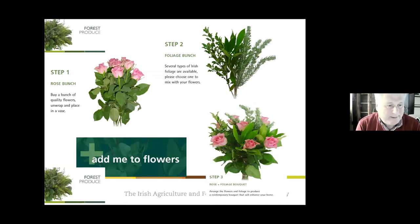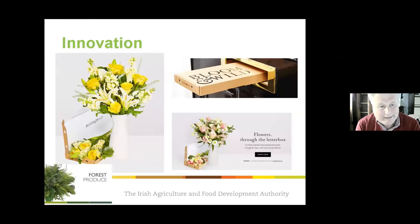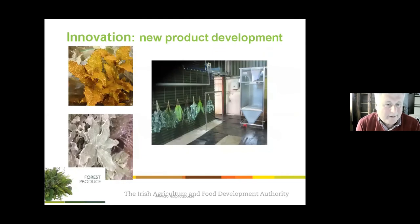Innovation includes mixing foliage with flowers grown in Kenya to deliver a complete bouquet. The company works closely with Bloom & Wild, a high-tech UK company that has grown substantially into Europe, which has developed an innovative letterbox bouquet delivery system. The company also carries out decoration work in Tralee and rents space in Holland. At Christmas they produce all sorts of scented foliage with glitters using biodegradable and water-based dyes and colorants — a segment with huge growth potential.